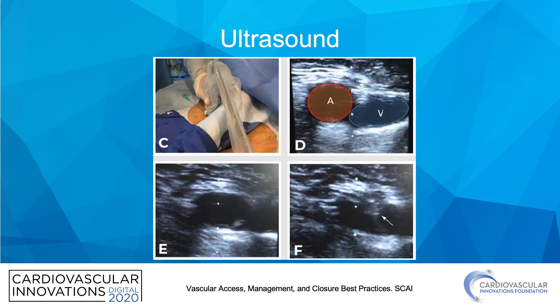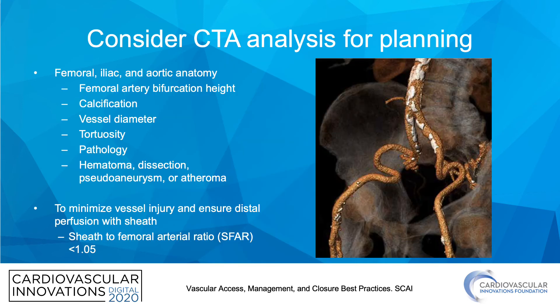Ultrasound can show you real-time access — in Panel A you can see the vessel prior to access, and after, you can actually see the needle going through the vessel, highlighted by the arrowhead. For high-risk cases, consider CTA, as it provides information about calcification and vessel tortuosity. Remember to minimize vessel injury and ensure distal perfusion with the sheath — the sheath to femoral arterial ratio should be less than 1.05.